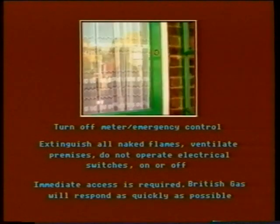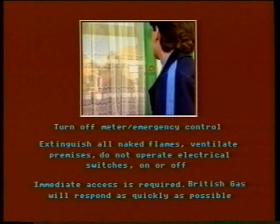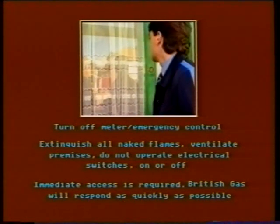The advice to the customer should be to turn off the metre control tap and not to turn it on again until any escape has been repaired. Extinguish all naked flames. Ventilate the premises by opening doors and windows, and do not operate any electrical switches, either on or off. Tell the customer that immediate access is required. Appointments or delayed visits must not be arranged with customers, and it must be made clear that British Gas will respond as quickly as possible and that access, where appropriate, must be provided.